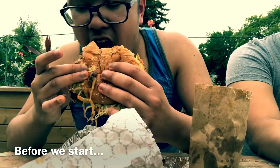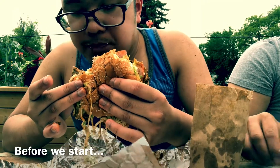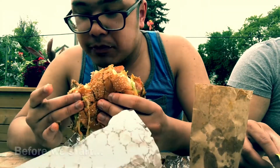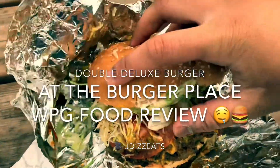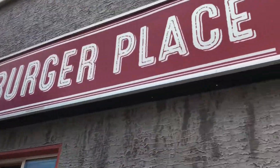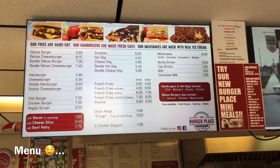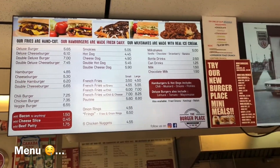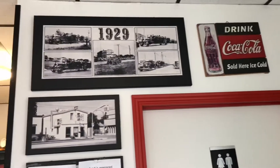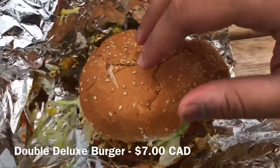Give it a taste — meaty. Hey guys, JD's Eats and we are at the burger place in Winnipeg. We're gonna try some burger. The one I ordered is a Double Deluxe burger.